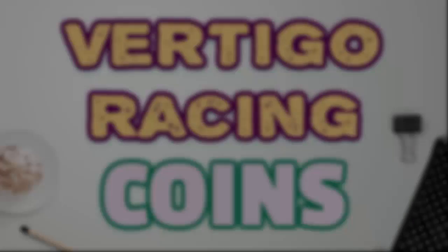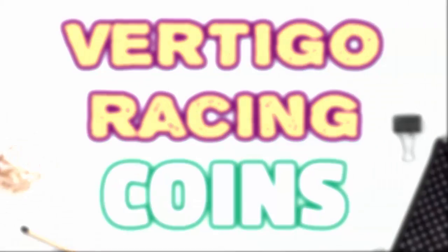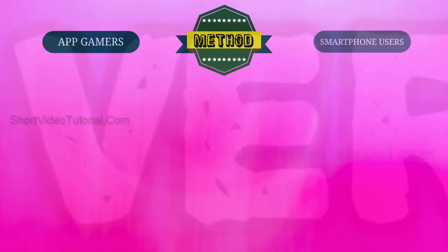Hello, today I am going to show you how to get free Vertical Racing coins. This method will work exclusively for gamers and smartphone users. Just follow these three steps. One: go to the best reward website through this link.